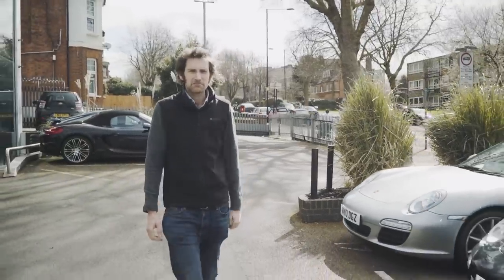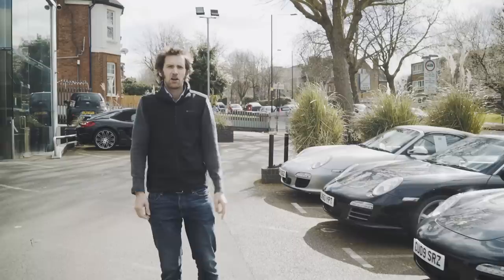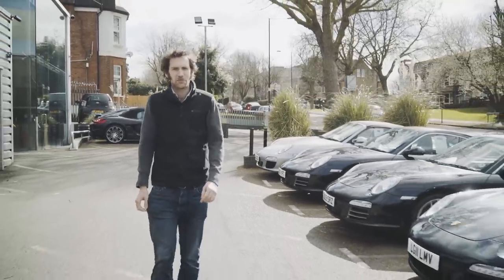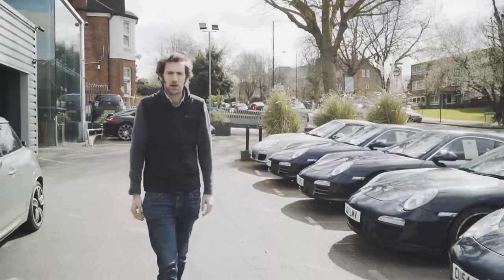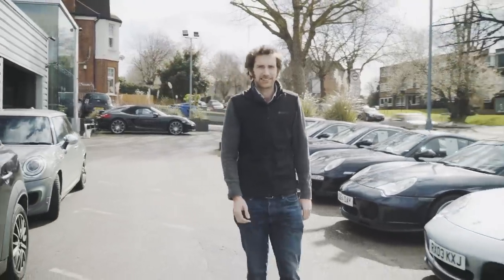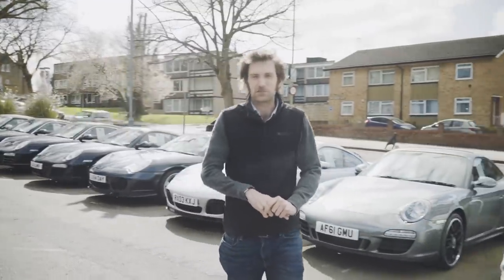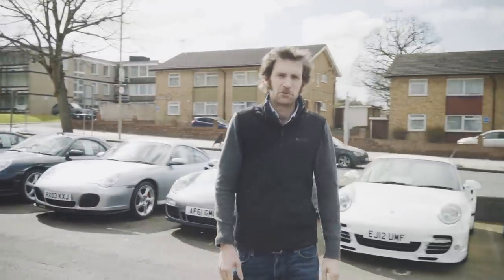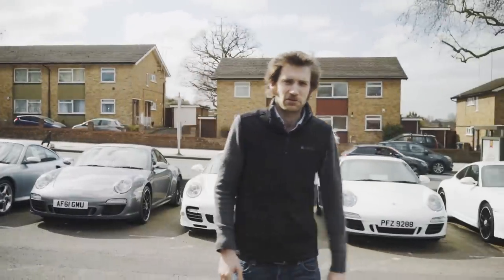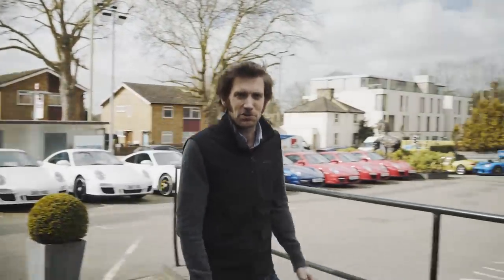So we've come to North London with lots of 997s, but also some other very interesting cars — some of them aren't Porsches — to Hexagon Modern Classics. Paul Michaels has been running the car dealership for many years, since the 60s really, and he's also been involved in a race team: F5000 cars, Formula 5000 cars, and even F1. And he's waiting inside to show us around.